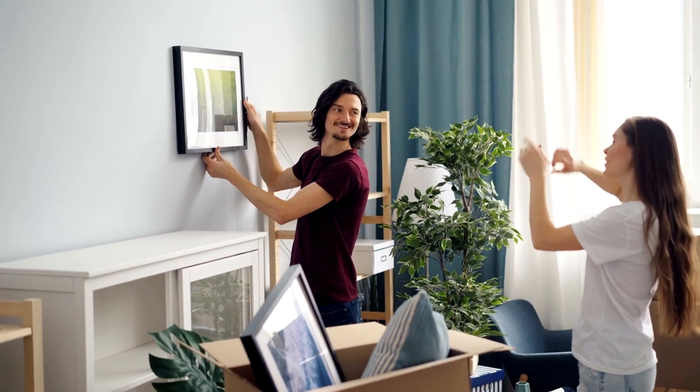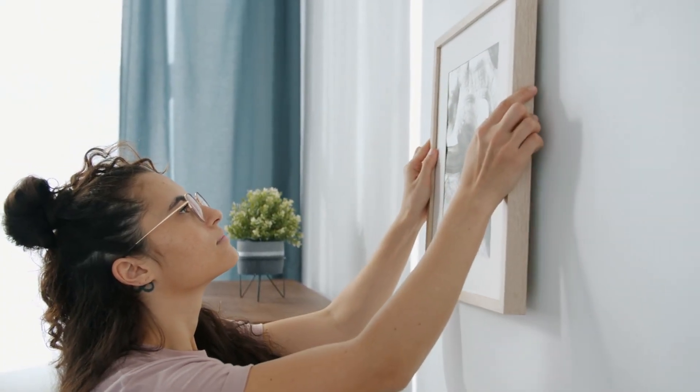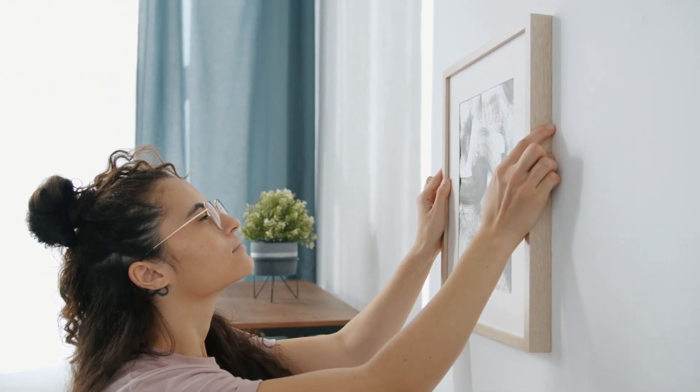Tip 4 – Decor and Artwork. Add or adjust decor and artwork. A well-placed piece of art or a few tasteful decorative items can add character to the room without cluttering it.